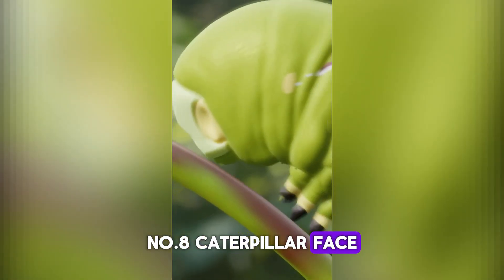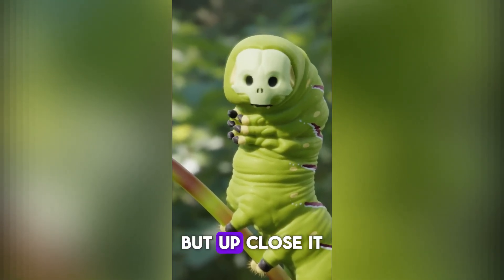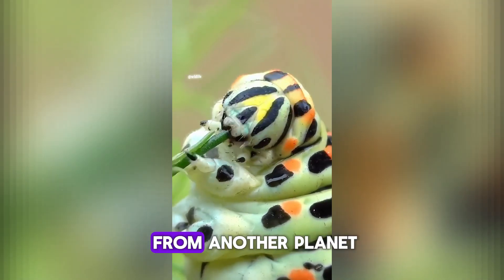Number 8. Caterpillar face. It's cute from afar, but up close it looks like a creature from another planet.